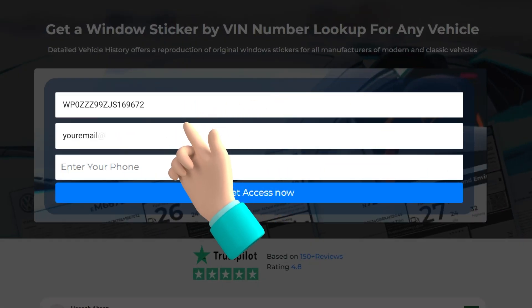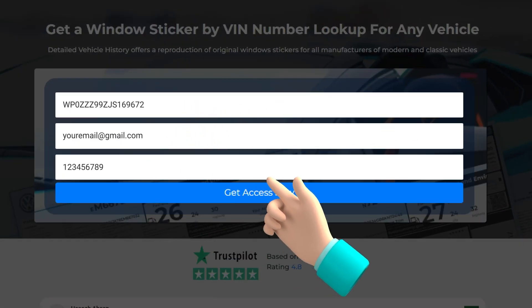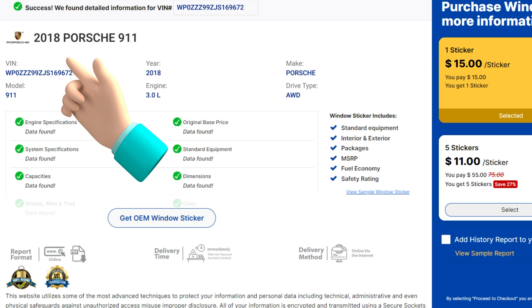To get a window sticker by VIN, fill in your information and press Get Access Now. Your window sticker is nearly generated.